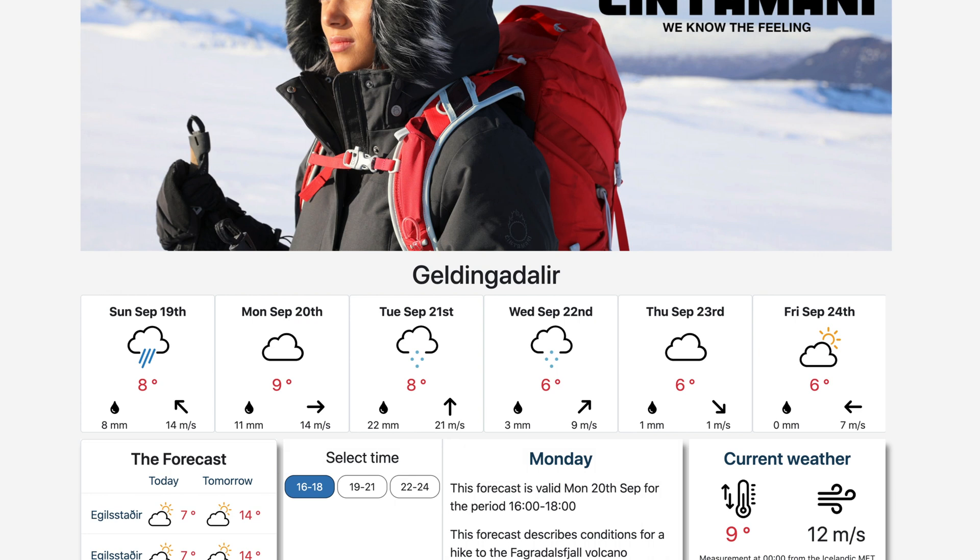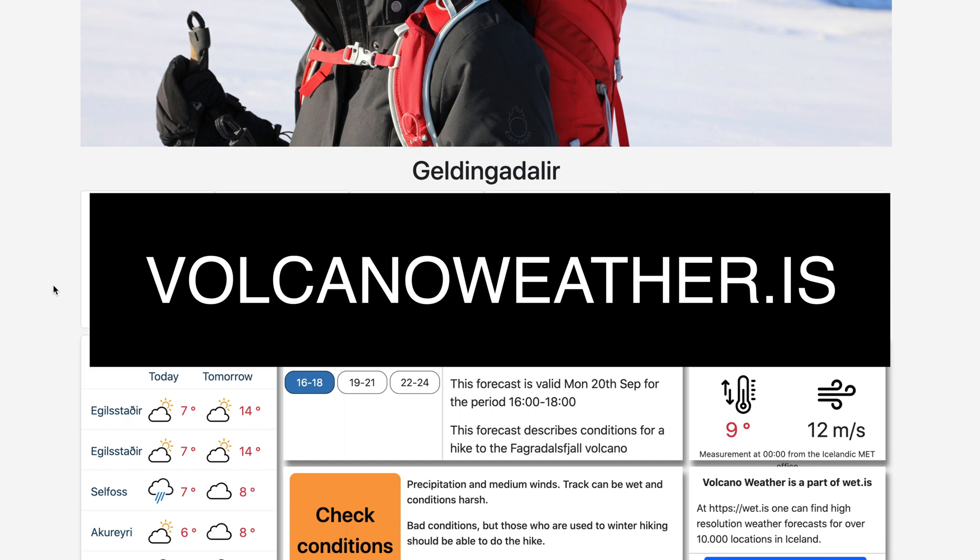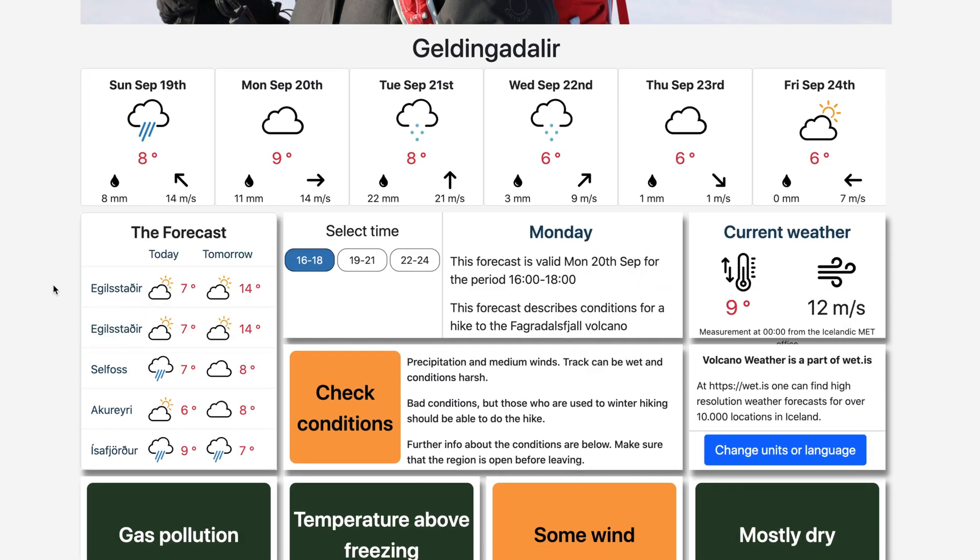So I came across this site that was shared by someone while I was up in the mountain. It's a great site regarding anything that is coming out of that volcano. The site is called Volcano Weather — it's pretty accurate and I've been using it and it's pretty good.